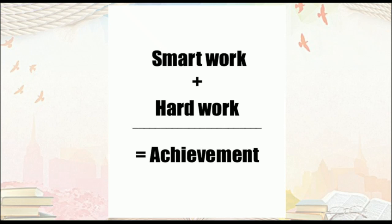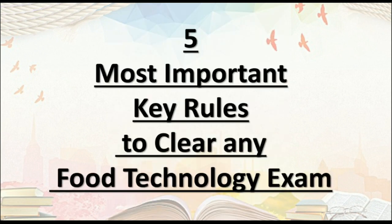To achieve any goal, hard work and smart work both go hand in hand. What does it mean? It means working hard on what truly matters. To clear any exam in life, we need to work hard smartly. In this video, I will be talking about how to prepare for exams smartly and what are the key rules to clear any exam.